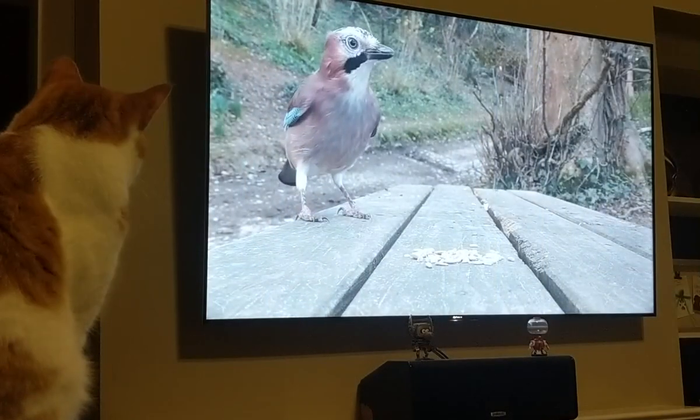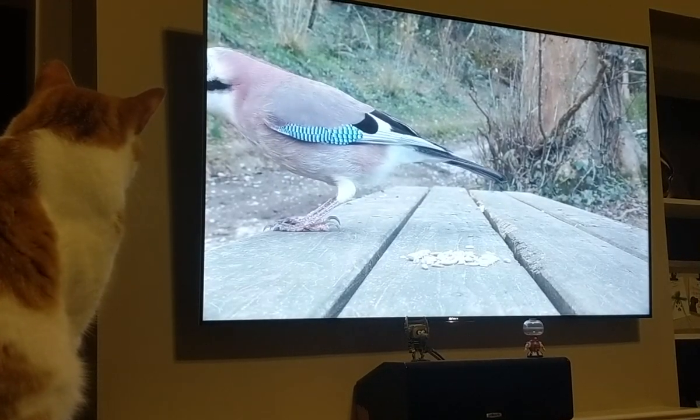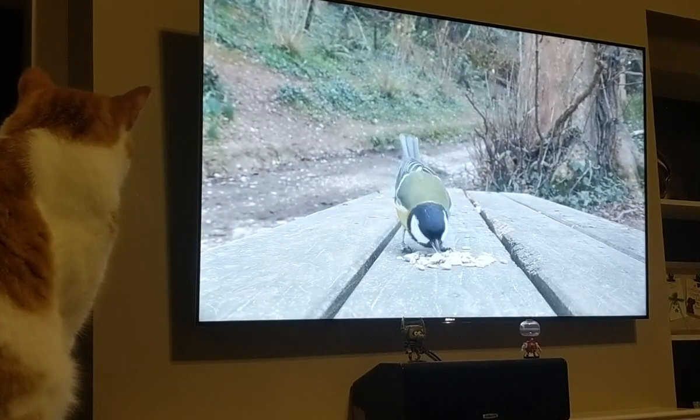The second piece of technology that I use with my cats is just YouTube — it's really simple. If you go to YouTube, you can search for bird videos for cats, something like that. It's really just videos of birds eating seed at a table on loop for however many hours, and you can leave it playing while you're at work or anything like that. It's kind of hit or miss — some cats don't really care about the birds flying around on your television.